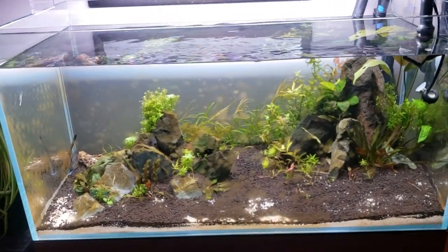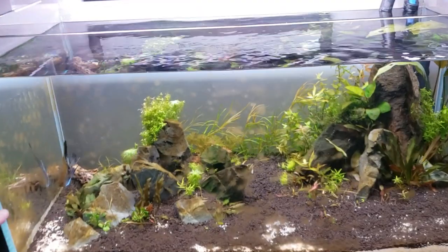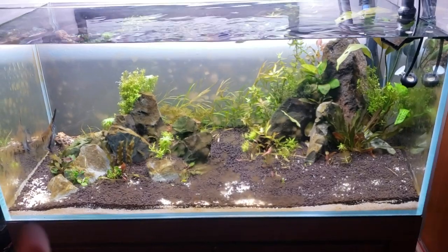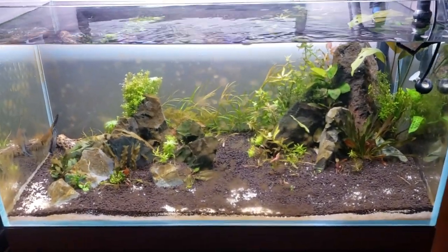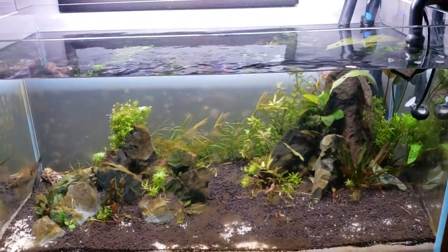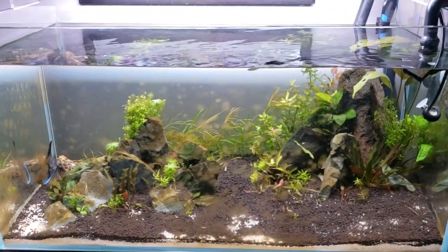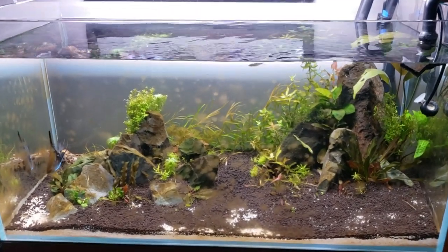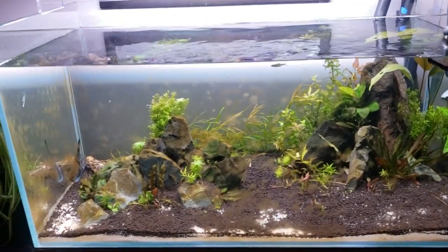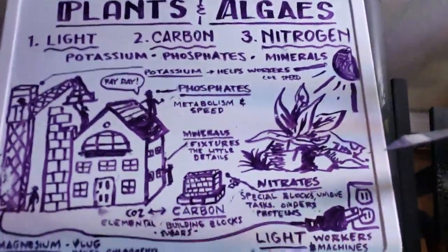Scrape the glass, then do a 50% water change. You want to be doing that every three days for the first two weeks, then somewhere between 30% and 50% every five days for the next two weeks after that — or twice a week — and then you can taper it off to once every two weeks or whatever works for your stock load. Now let's go back to this diagram because I think it's pretty useful.